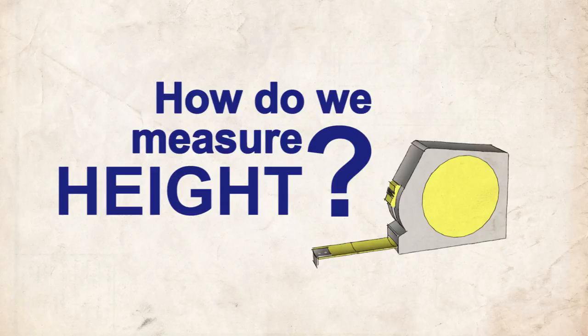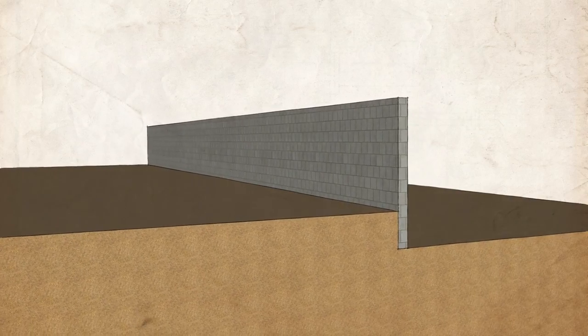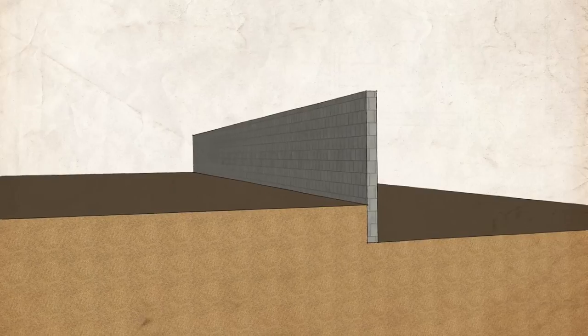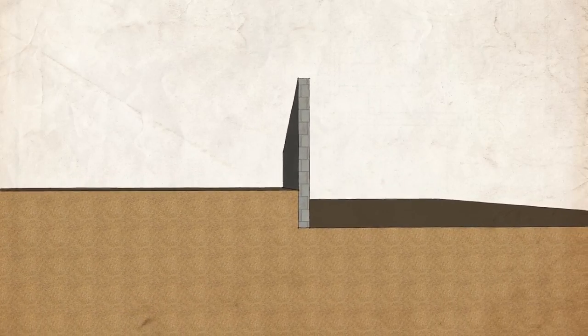So how do we measure the height of a fence? It is the vertical distance from the ground to the top of the fence. However, in some instances, the ground on either side of the fence is not the same level, meaning that one side is higher or lower than the other.